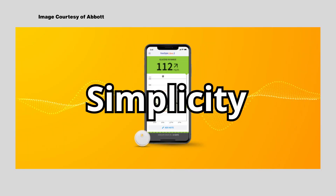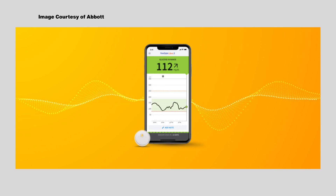One thing users love about Libre 3 is its simplicity. The setup process is quick — you apply the sensor with an included applicator, pair it with your phone, and you're good to go. There's no complicated calibration needed.